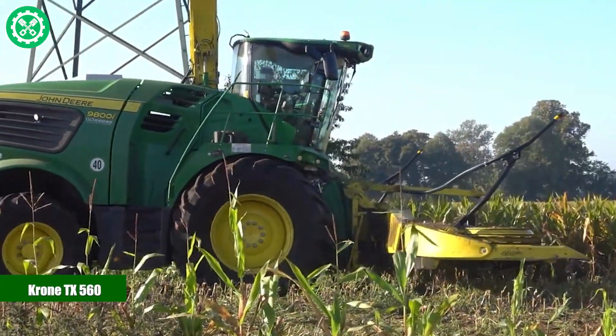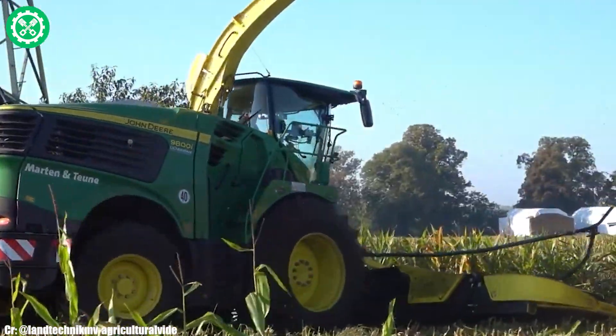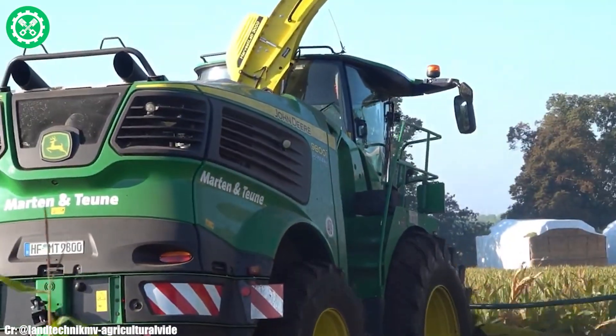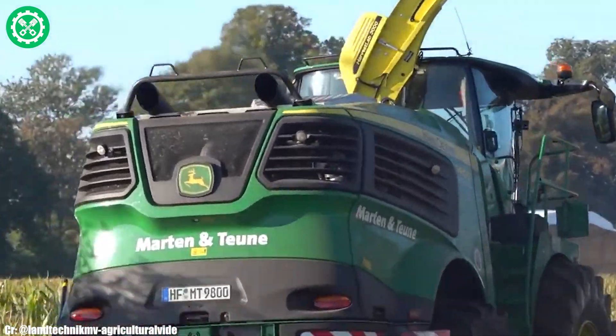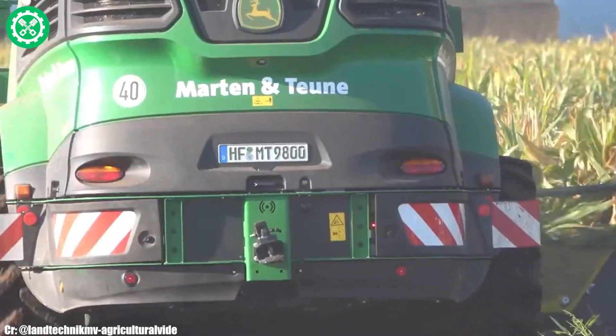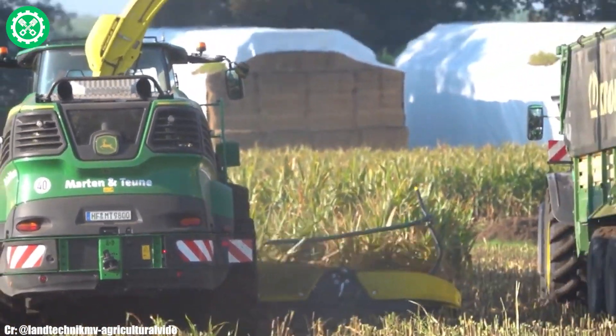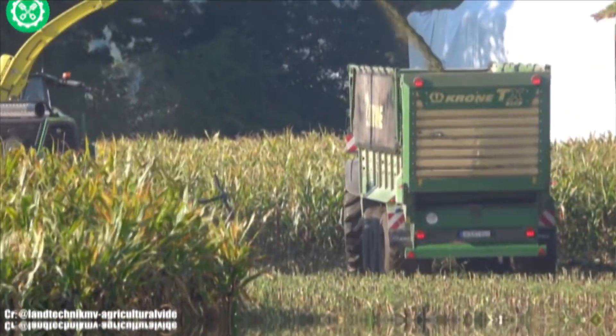Crone TX 560. The Crone TX 560 is a top-tier forage harvester renowned for its efficiency and advanced features in modern agriculture. With a powerful engine delivering substantial horsepower, the TX 560 excels in harvesting a variety of crops, offering precision and speed.